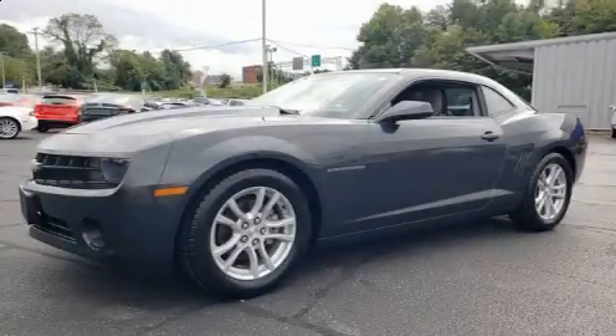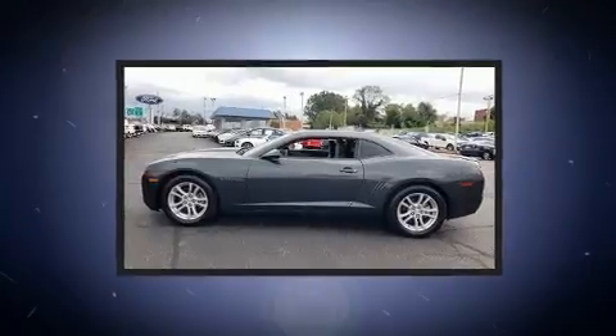Here's a great deal on a 2012 Chevrolet Camaro. This two-door, four-passenger coupe has just over 90,000 miles.